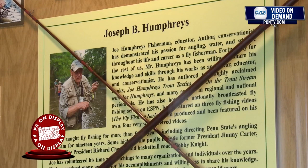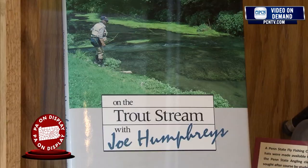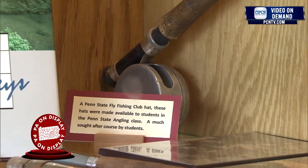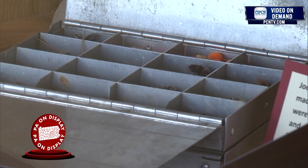Joe Humphries from the State College area is now a retired professor. He's a fly fisherman, author, and conservationist. At one point in the 70s he had a record Pennsylvania brown trout from the State College area. He taught Penn State angling at State College for over 20 years. We have a nice display here of some of his flies and some of his fishing equipment.